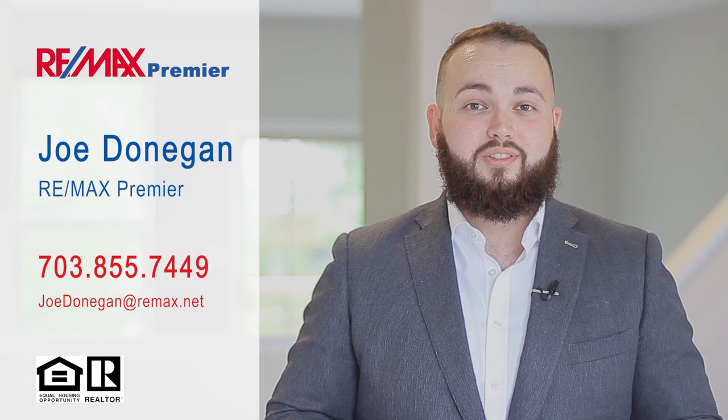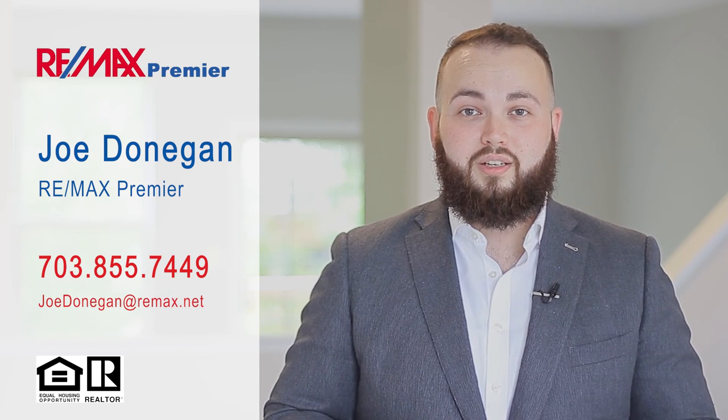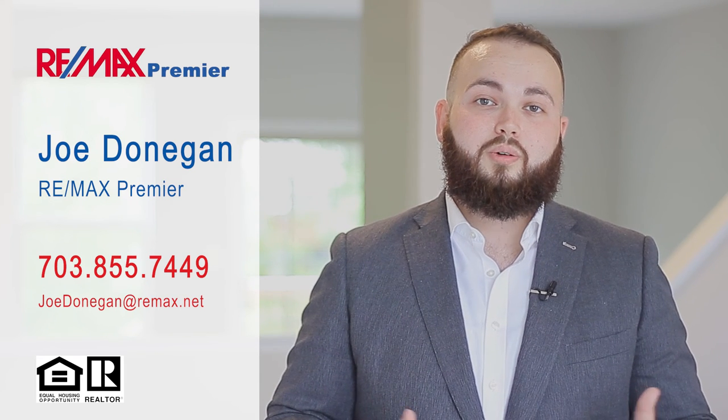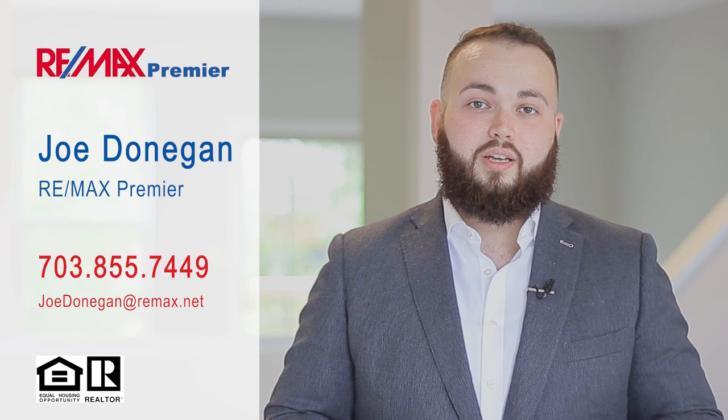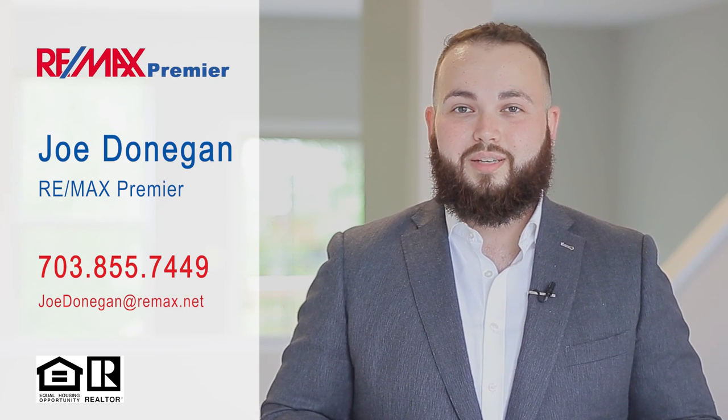This is a great house and a really great location. This place has been renovated top to bottom, and it also includes a home warranty. If you have any questions or you'd like to come take a closer look, please give me a call or send me a text at 703-855-7449, or shoot me an email at joedonegan@remax.net. Thank you.